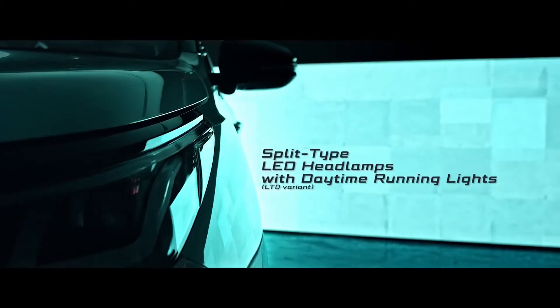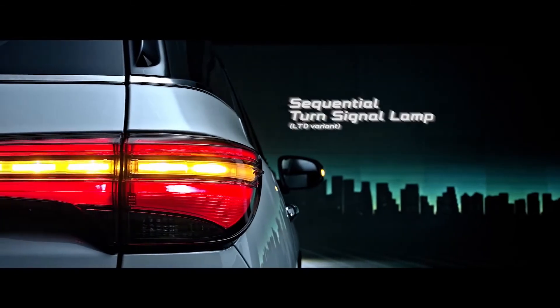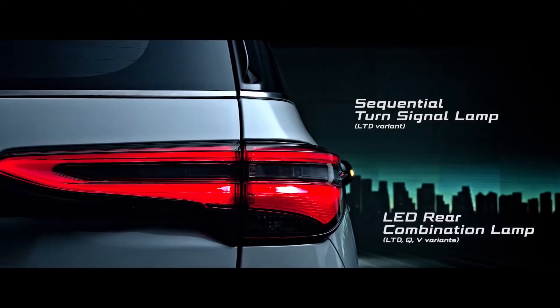Split-type LED headlamps and LED front fog lamps, sequential turn signal lamps, and the redesigned LED rear combination lamps give the LTD variant a more dynamic design while maintaining visibility on the road.